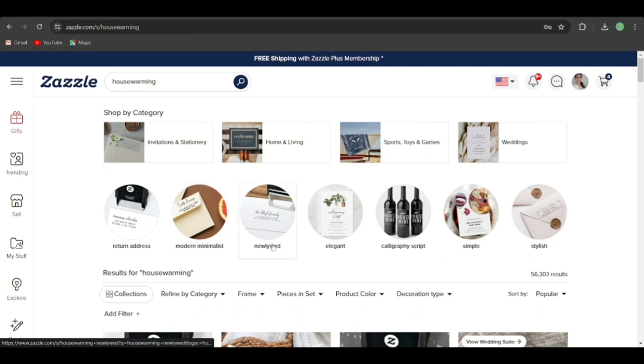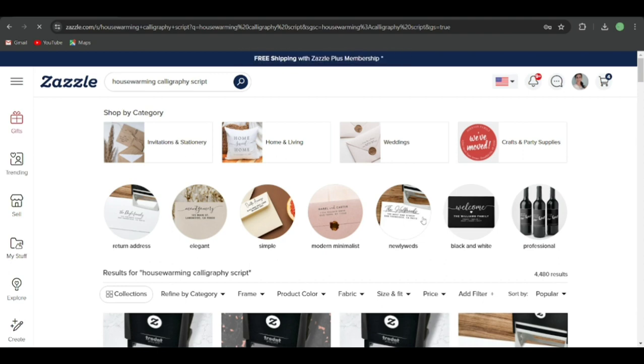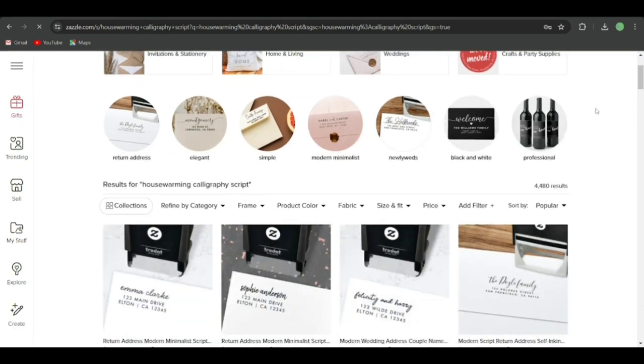Zazzle is giving us suggestions like return address, modern minimalist, newlywed, elegant calligraphy, script, simple, stylish. I'm going to go with return address since the rest seem to be paper products. This sub-niche has only 4,480 search results, which is very nice for us to target on Zazzle.